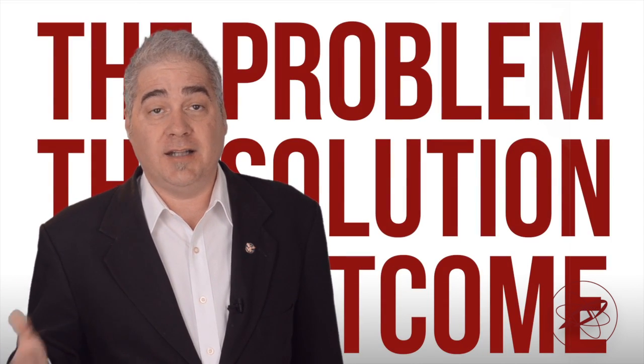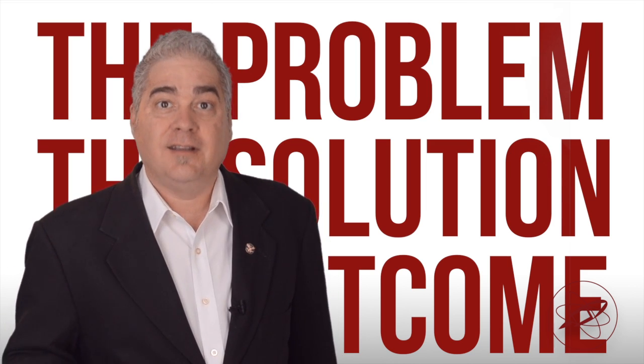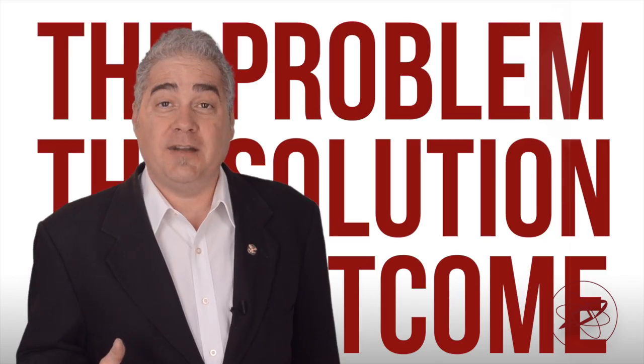We worked with this client to create a series of case studies — short, simple documents that showed potential customers how they've solved similar problems for other customers. A case study generally follows this format: a clear statement of the problem and client's situation, how you solved the problem, your solution, the outcome, and how your customer benefited.